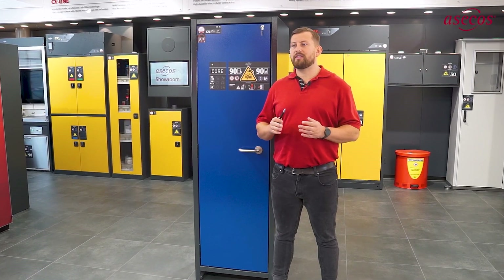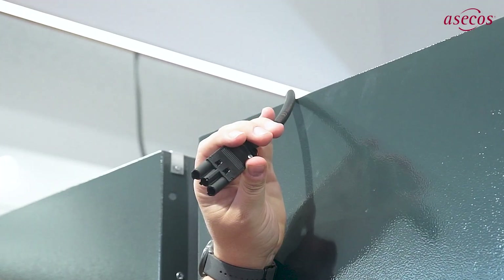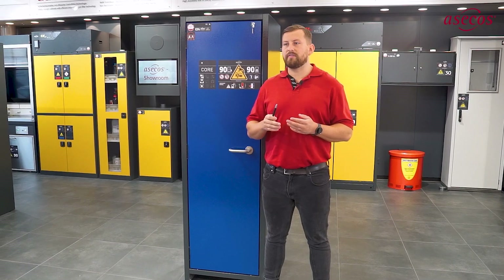All Ionline core cabinets are equipped with a smoke detector and a potential-free switch contact. In the event of an emergency, the smoke detector emits an acoustic warning signal to indicate smoke development in the cabinet, and the potential-free switching contact can be used to send a warning message to a permanently manned control center.